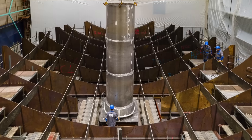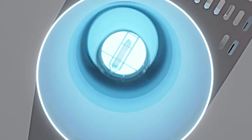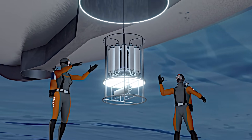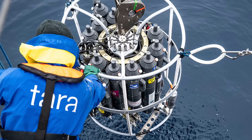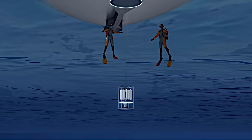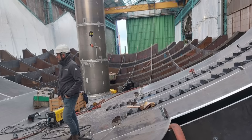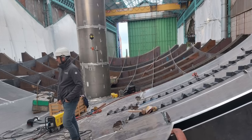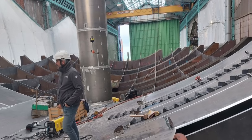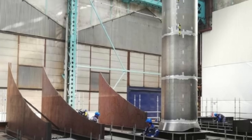A critical part of the station is the Moon Pool, located at the center of the ship. This large, open shaft extends from the deck to the waterline, allowing scientists to lower equipment into the water — even when surrounded by ice — to a depth of 2,500 meters. The Moon Pool's simple design made it one of the less challenging aspects of the construction, but it's essential for conducting scientific experiments.